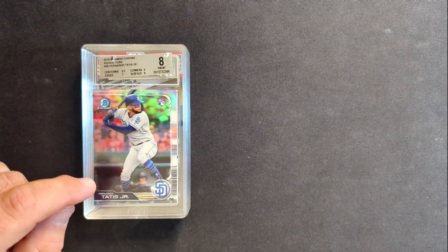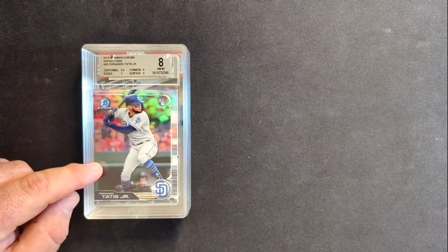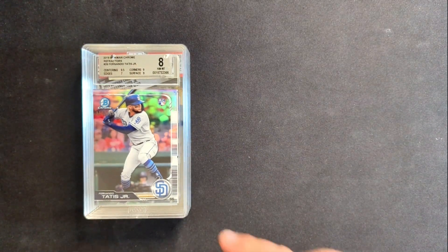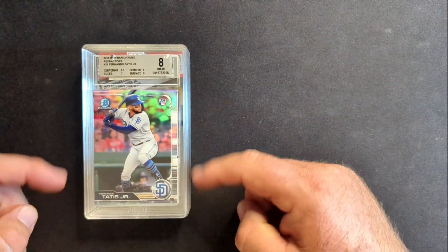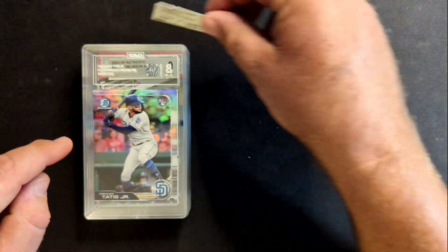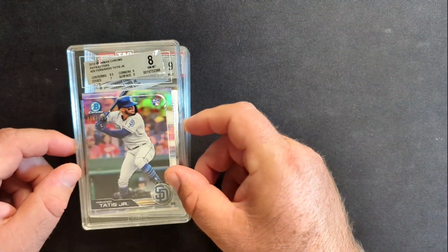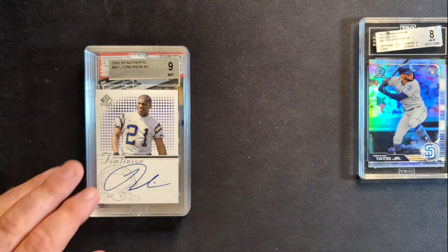These first four are ones that were previously graded by another company, and we're going to see how we did crossing them over to TAG. This was a Bowman Chrome Refractor numbered out of 499 of Fernando Tatis from 2019 Bowman. I like the 2019 Bowman card better than the Topps one — I like the image, I like that it's vertical, not a horizontal card. Anyway, this got an 8; their big issue was the edges. TAG agreed that it is an 8. I want to look at this one — we're going to take a look at the end of the video and look at the actual grade report.